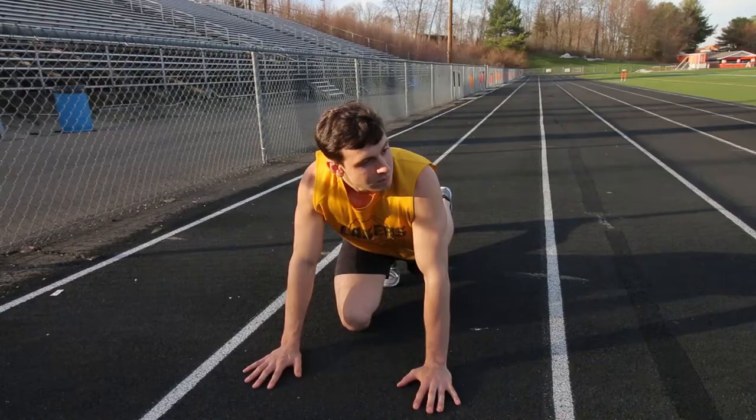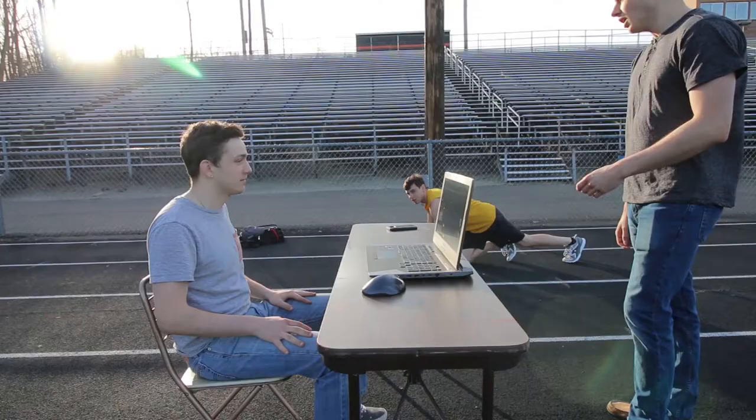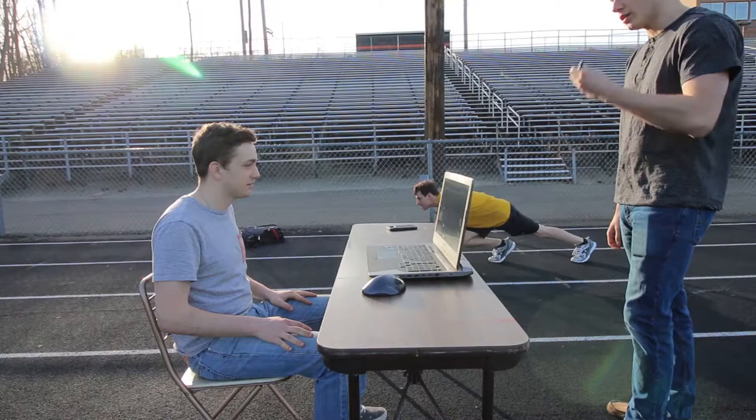Gabe, are you ready? Yep. Chris, are you ready? Yep. On your mark, get set.